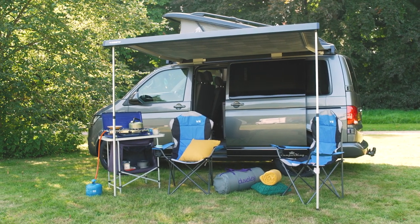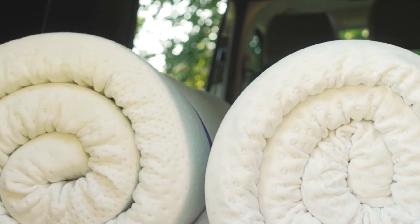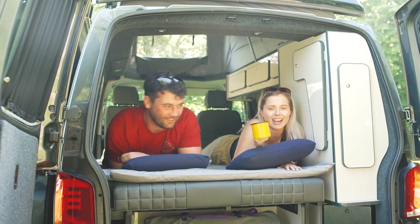We know that your van brings you a sense of freedom and adventure, and we see it as our mission to add a little comfort and luxury to make your adventures even more memorable.